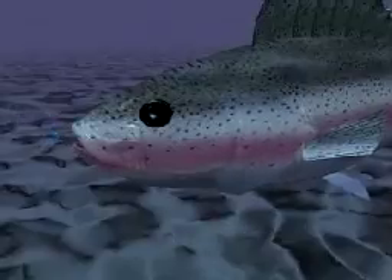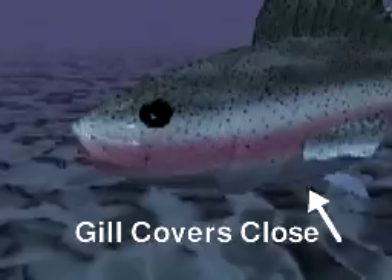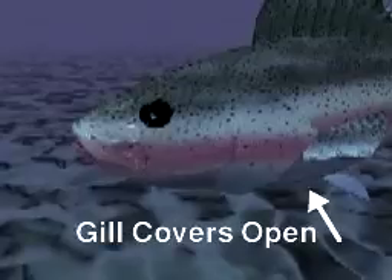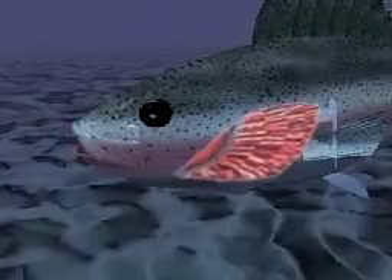To get oxygen, fish gulp water through the mouth and pump it over the gills. In many fish, the breathing process begins when the gill covers close and the mouth opens. The walls of the mouth then move inward, the mouth partially closes, and the gill covers open. This action forces the water from the mouth into the gill chambers.